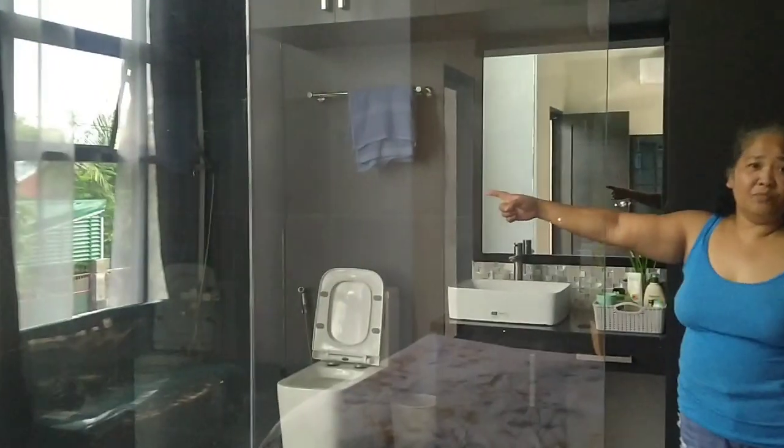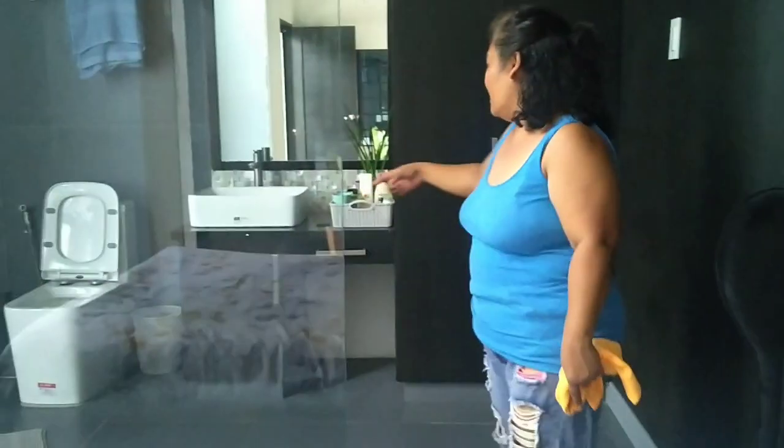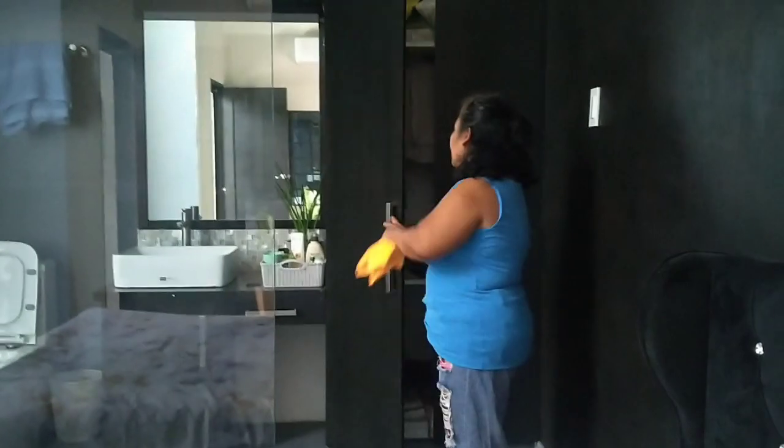This is their bathroom — Cathy and Auntie's bathroom, their CR. And this is their sink. They have also a cabinet inside.